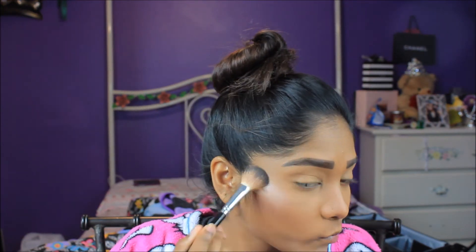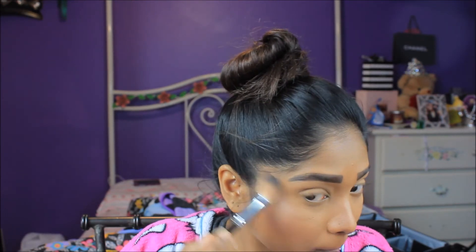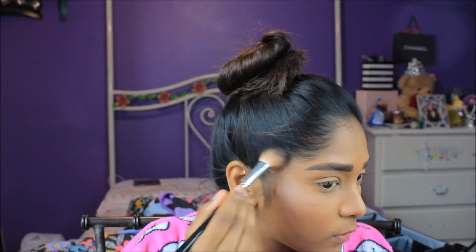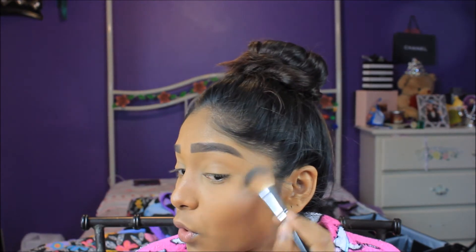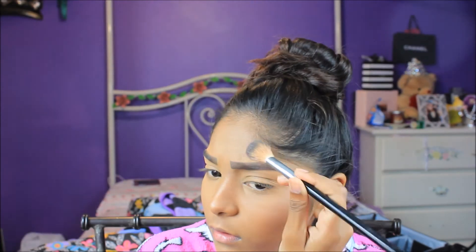The cream highlight was not enough for me because I like my highlight to be very intense. So on top of all the places I put the High Beam, I'm going to go in with my Anastasia Beverly Hills Illuminator in the shade Riviera. Then to make sure there are no harsh lines, I'll take the big fluffy brush once again and go over everything.